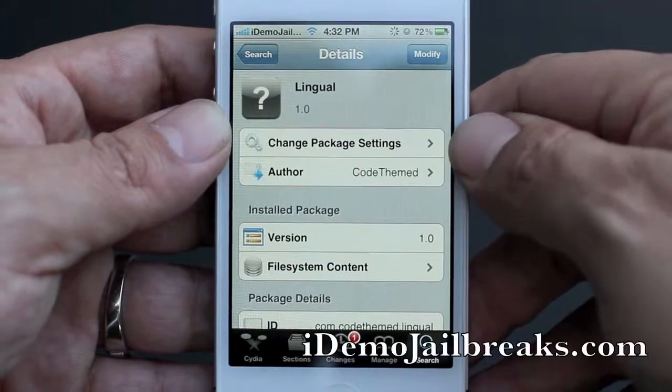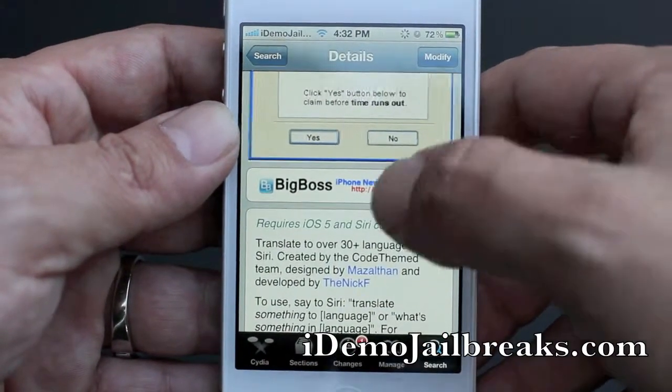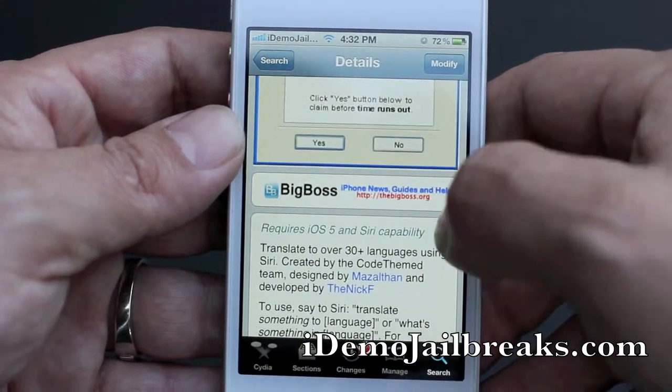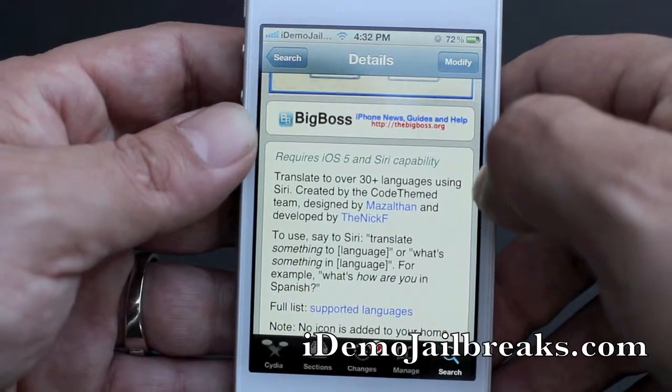Go into your search bar — I already have typed it in. You can see the Lingual package does show up. This does come courtesy of the BigBoss repo and does require iOS 5 with Siri capability. Lingual does translate to over 30 plus languages using Siri.